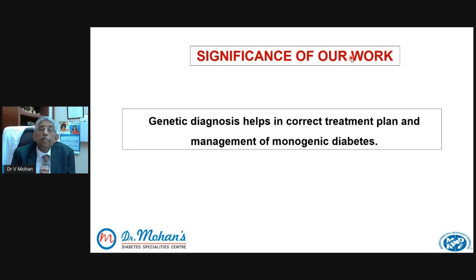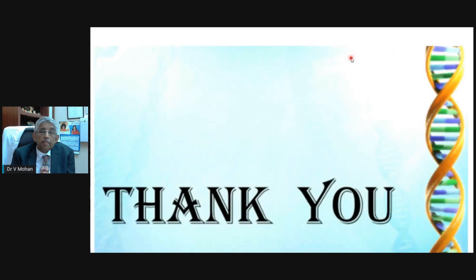We would be happy to get back to them and try to help them. With that, I'd like to thank you for listening to this video. Thank you very much.